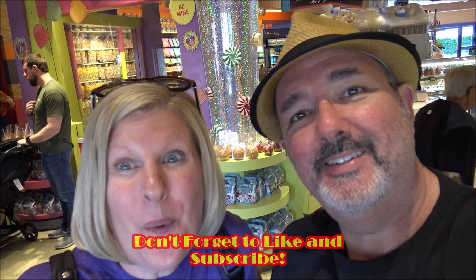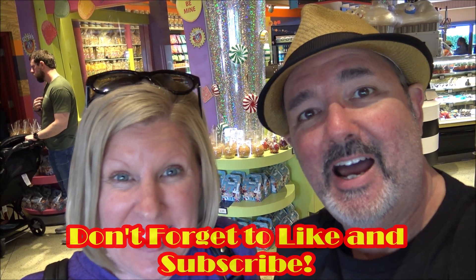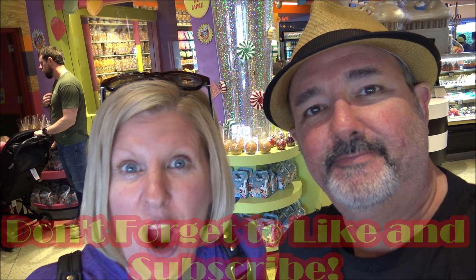Hi everyone, I'm Jen and I'm Joe and we're Jen and Joe on the go. We're at Goofy's Candy Company in Disney Springs and we are going to make our own rice Krispy treat. We're going to design it and then eat it.